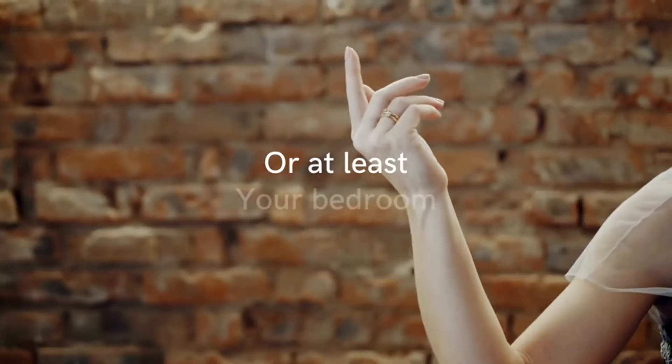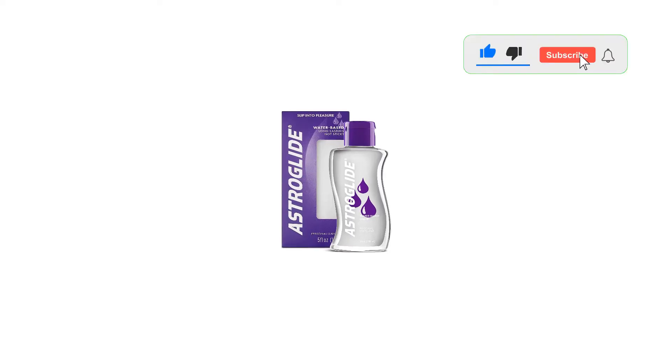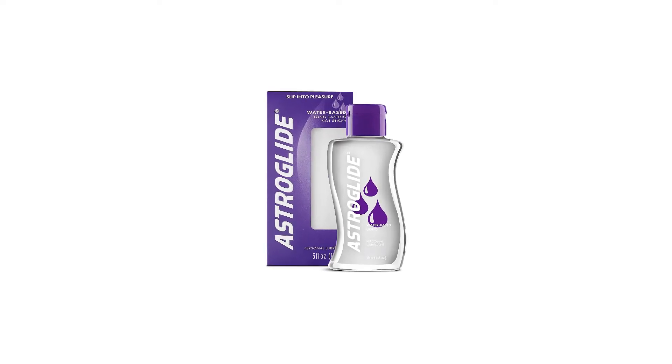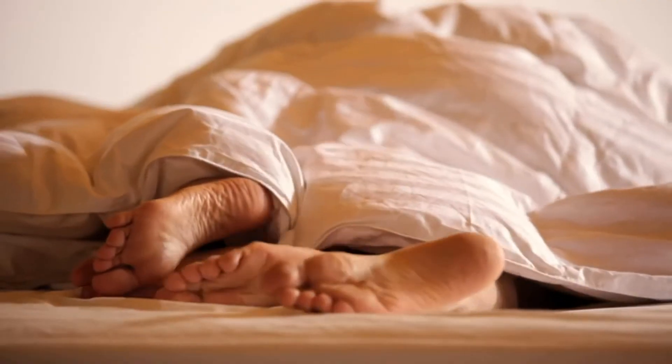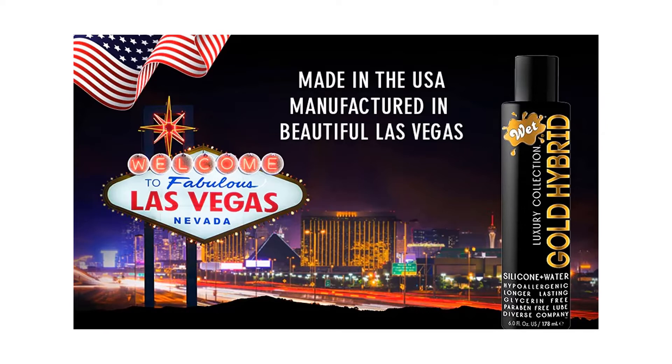We like that it's paraben-free so it's gentle for sensitive skin and won't cause irritation. This product is made for foreplay, so if you're looking for a sweet way to spice up your sex life, this is it. Adding heat to your intimate moments can heighten your senses and enhance intimacy with your partner. Just apply like any other lube and feel the warmth. You can opt for it in liquid or jelly form if you prefer the product to stay in place.